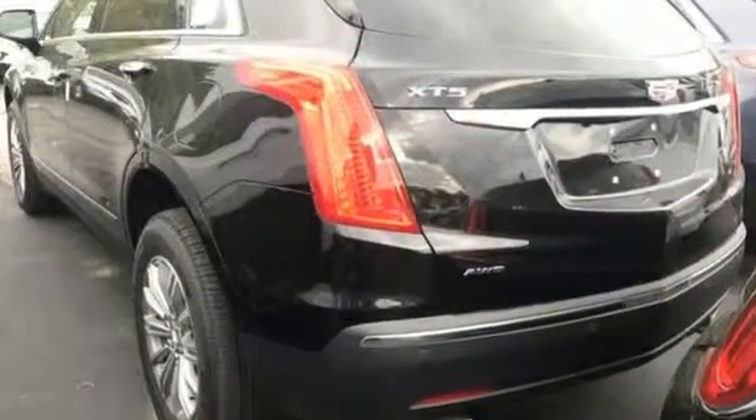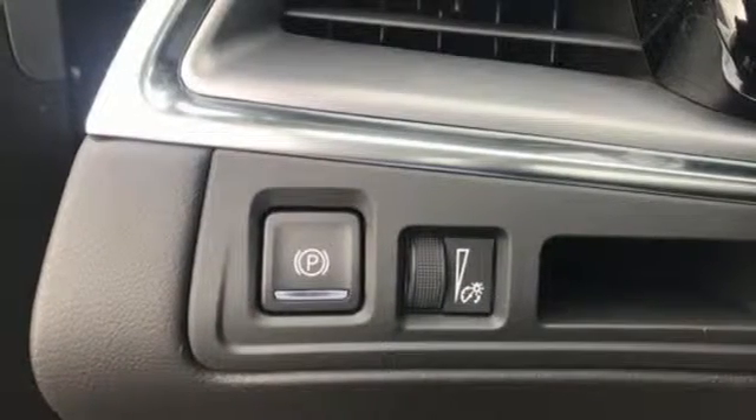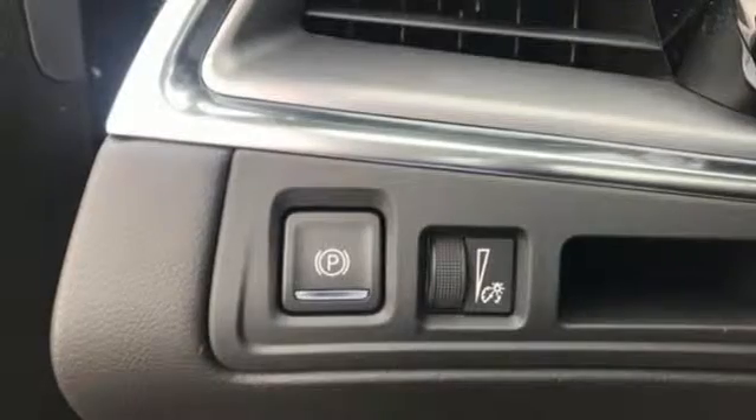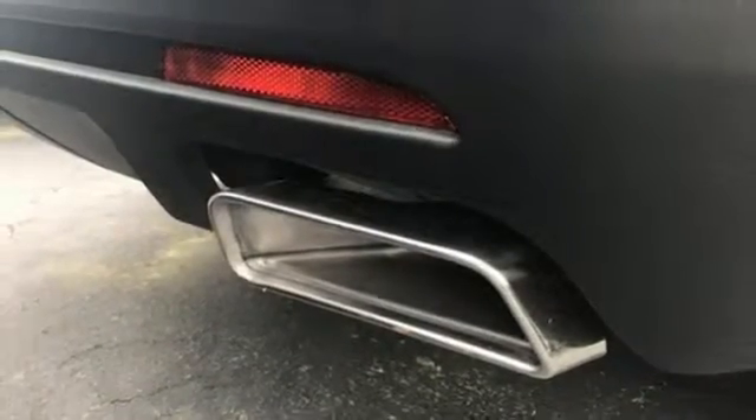Automatic transmission, gas pressurized shocks, integrated navigation system with voice activation, power heated mirrors, heated leather bucket seats, rear parking sensors, streaming audio, wi-fi hotspot, dual zone climate control, auto dimming rear view mirror and V6 engine.